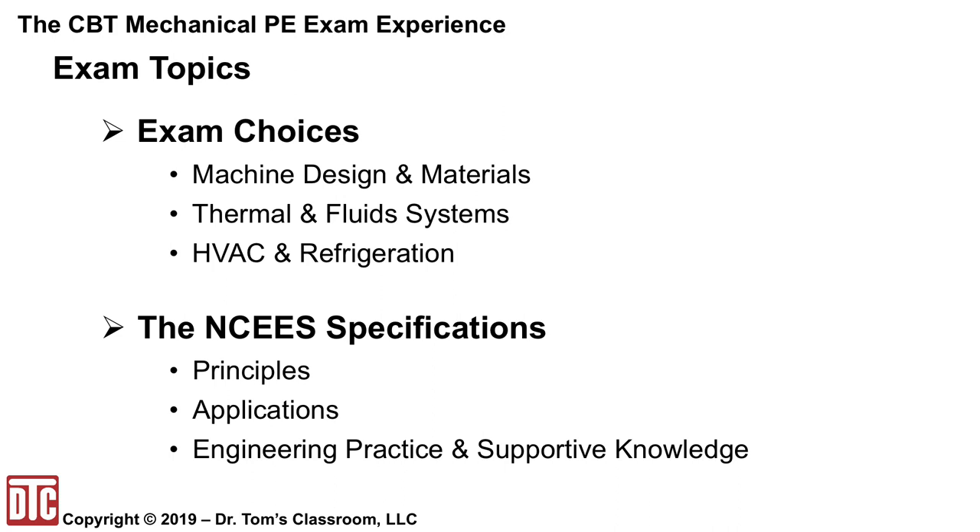There are three mechanical exams: machine design and materials, thermal and fluid systems, and HVAC and refrigeration. They are divided by NCEES specifications into three areas: principles, applications, and engineering practice and support knowledge. Engineering practice falls under the principles section and support knowledge under applications, but both form a special group of mostly non-quantitative topics — NQQs — that do not typically require calculations to answer.